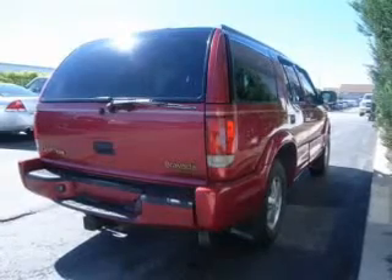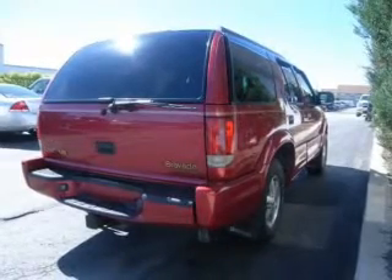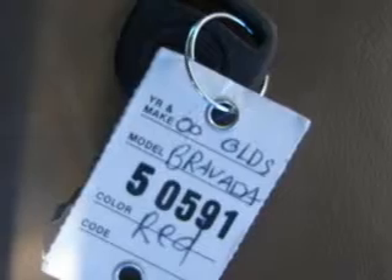A passenger airbag, front ventilated disc brakes, daytime running lights, anti-lock brakes, child safety locks.